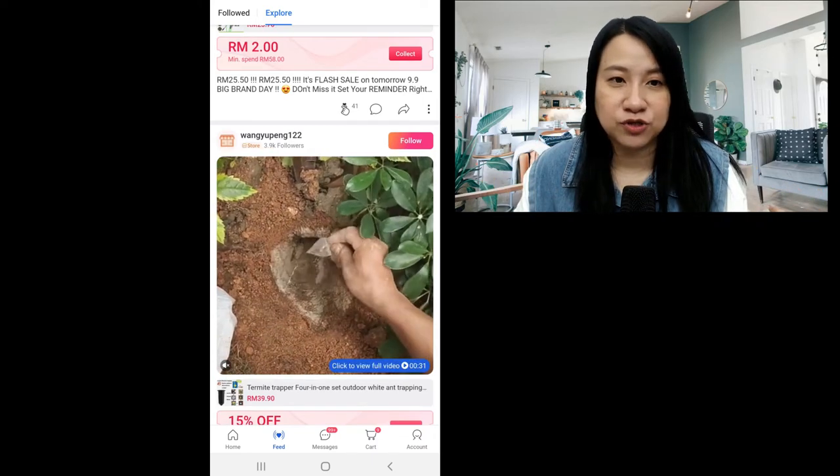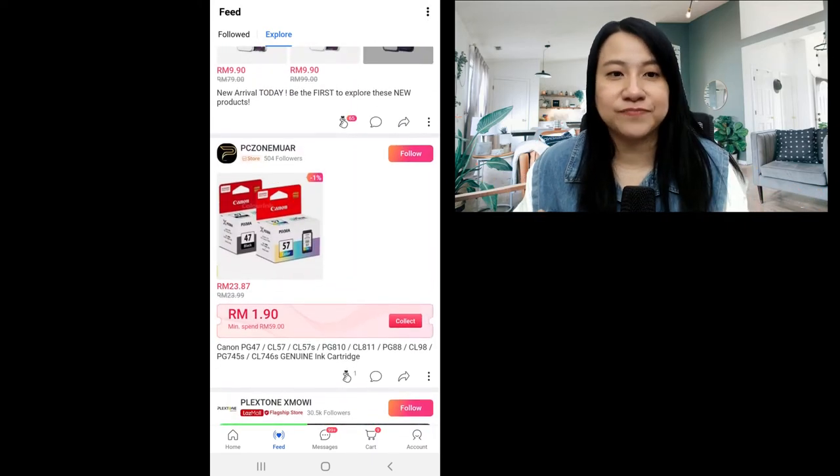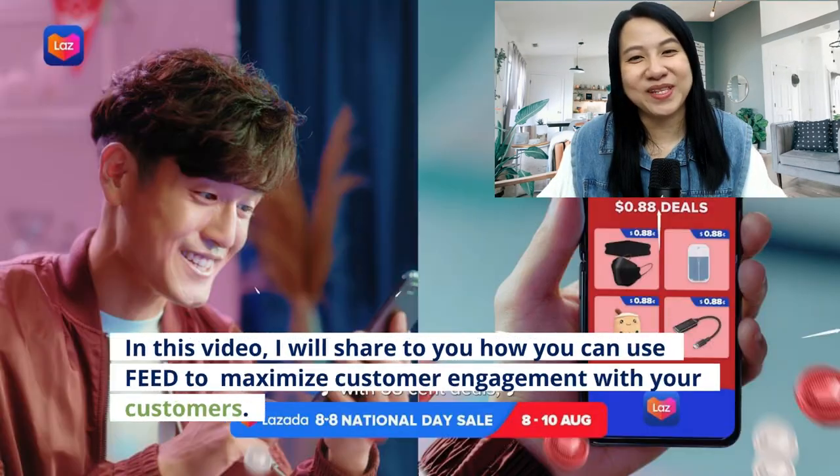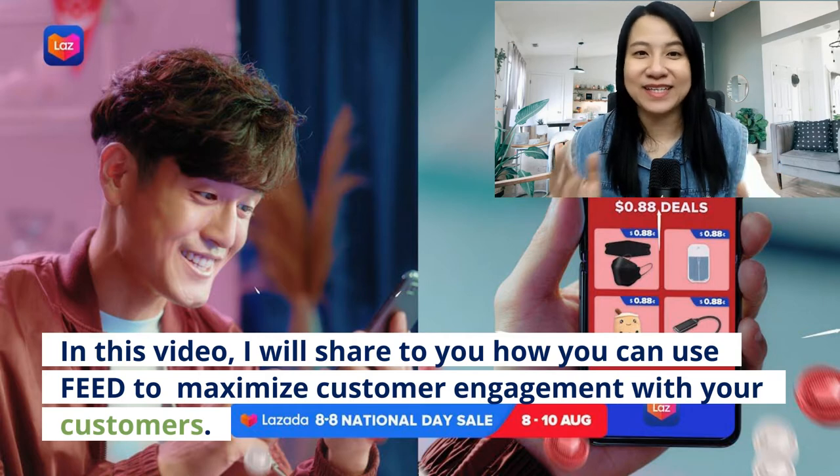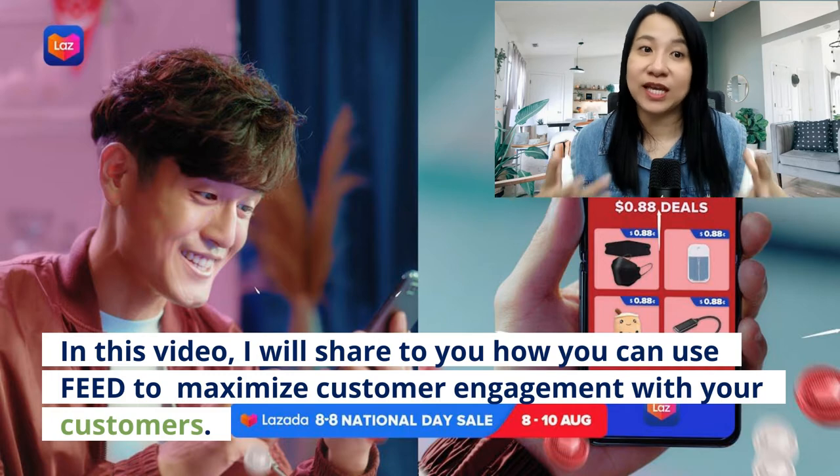Look at the attractive vouchers that people give out. So in this video, I'll share with you how you can use feed to maximize customer engagement, and with your customers you can do a lot of things to increase the engagement.